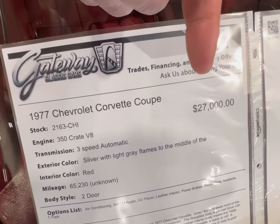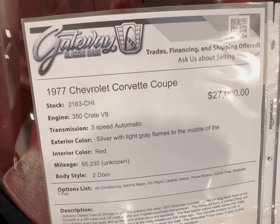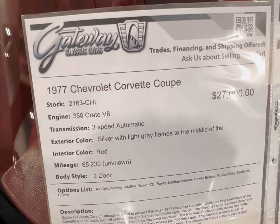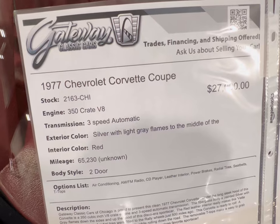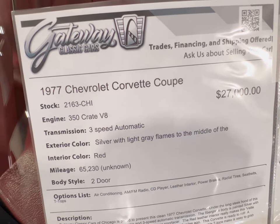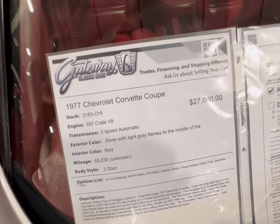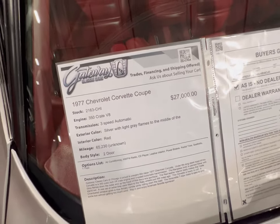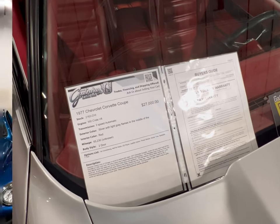On the informational board: 1977 Corvette, 350 V8, three-speed automatic, silver with light gray flames. Red interior, 65,000 undocumented miles. Sitting here at Gateway Classic Cars in Crete, Illinois. If you like the car give them a call — need any more information, drop a comment down below.